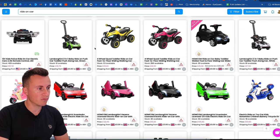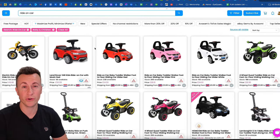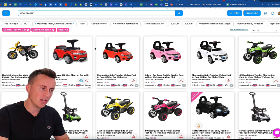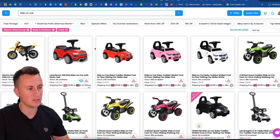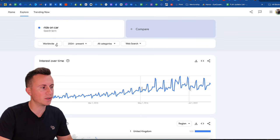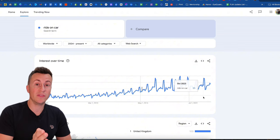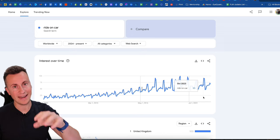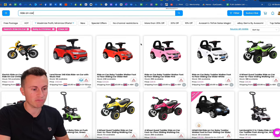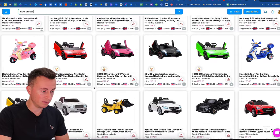Moving on to product number two, we have Ride On Cars. These are awesome products — lots of kids have one variation or another of these growing up, something to charge around in the house or in the garden. Before you leave thinking these are too expensive or not popular this time of year because we're coming into winter — this is Google Trends, worldwide. We can see the Q4 period: October is when it starts to spike. Now is the perfect time to get in on these cars. With this supplier we can see the sheer range and variety that you can deliver in 48 hours, UK to UK.